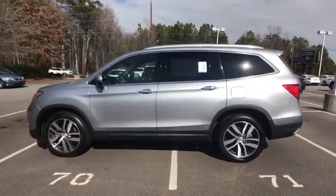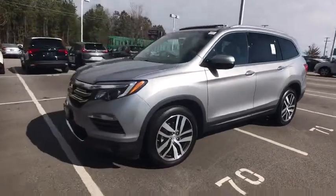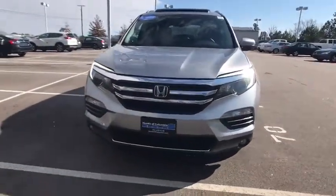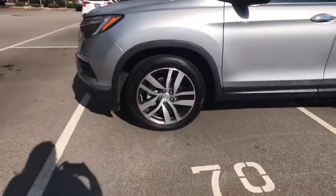Traction control. Power passenger seat. Navigation system. Dual airbags. Power steering. Four-wheel disc brakes. Fog lights. Security system. Rear window defroster. Compass. Power windows. Electronic stability control.